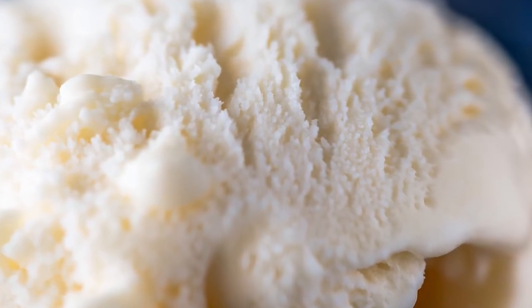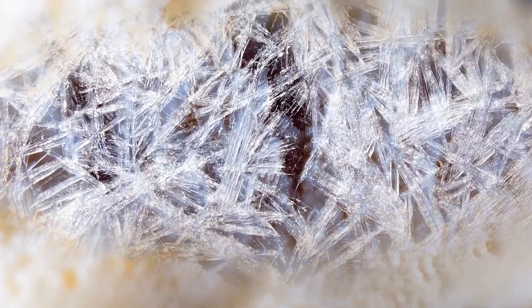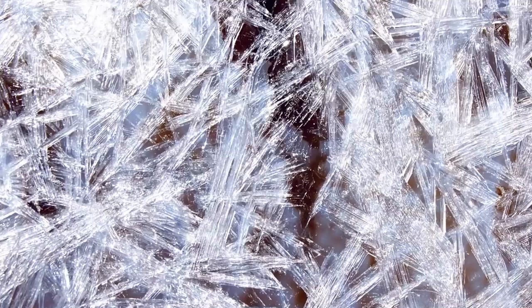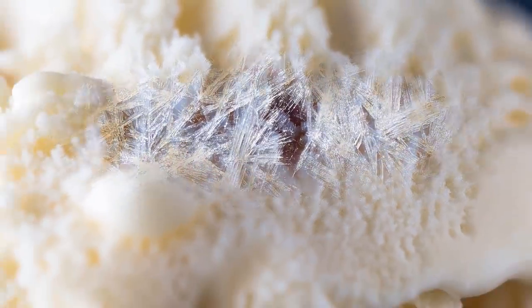They prevent ice crystals from growing too large, and that's an appealing consumer application. Ever had ice cream go gritty in your freezer? That happens because the small ice crystals in it have started to grow. To prevent this, some manufacturers actually do add lab-grown fish antifreeze proteins to ice cream to stop ice crystals from growing larger and help ice cream retain its satisfying smoothness.